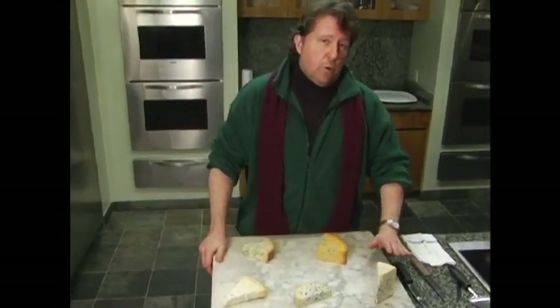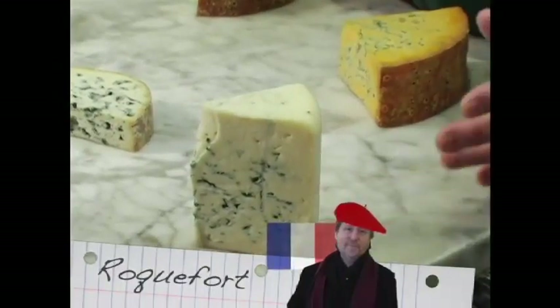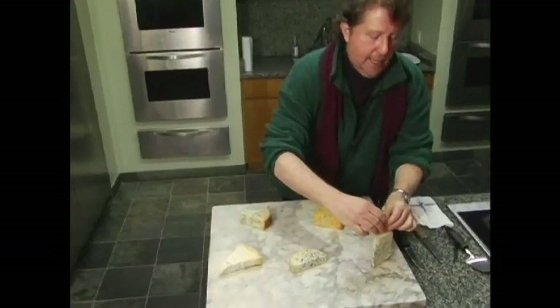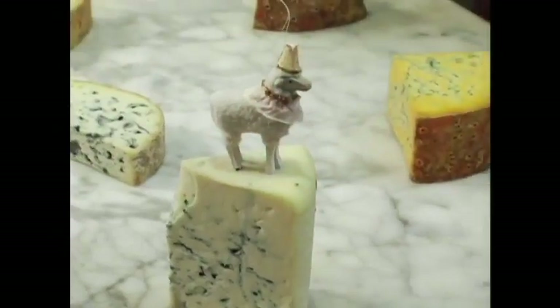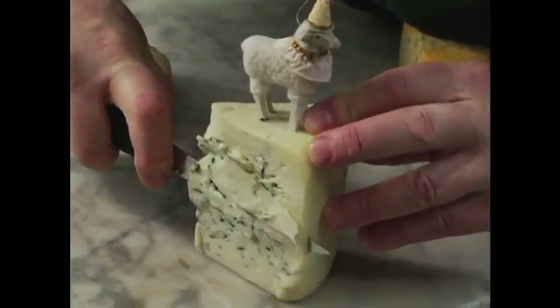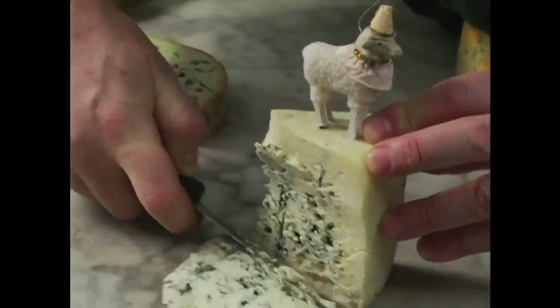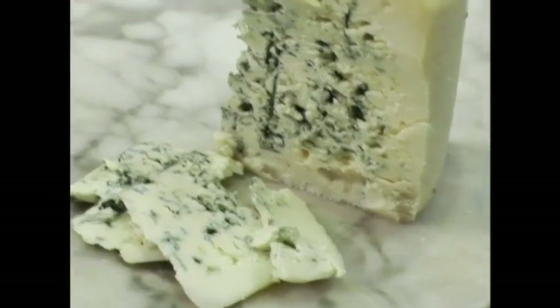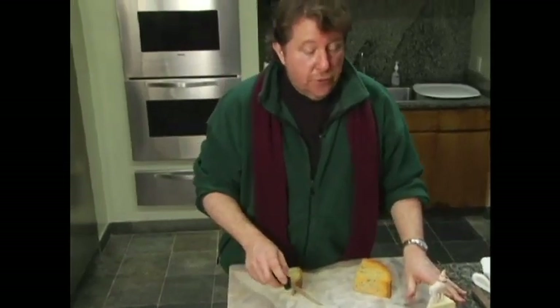First we're going to start with Roquefort, because Roquefort is probably the best known and certainly the most expensive. This is the only one on the table that's made from sheep's milk. You can see it's kind of an oily blue cheese — it gets very creamy and sort of melts in your mouth. It's a beautiful, intense, tangy flavor. Very expensive these days.